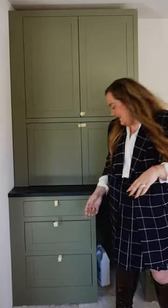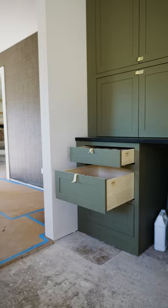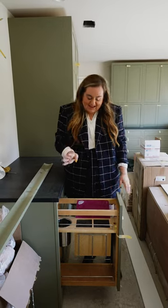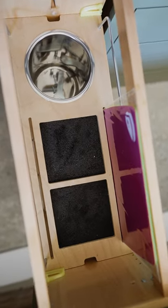Must-have item number three is a place for all of your water bottles. My number four kitchen must-have is an integrated knife sharpener block, so as you store your knives, they get sharpened.